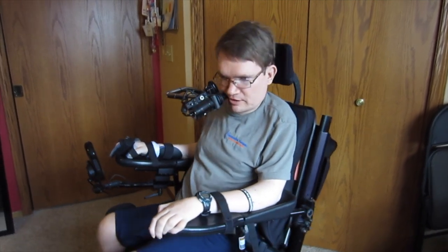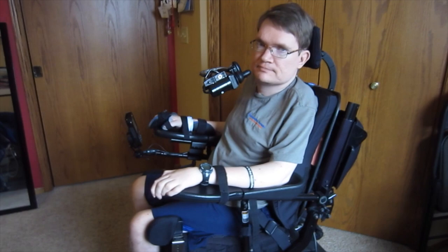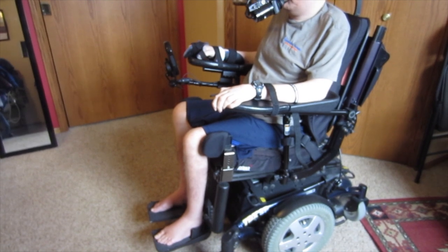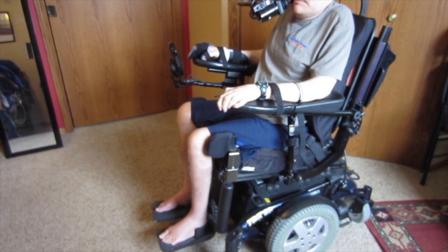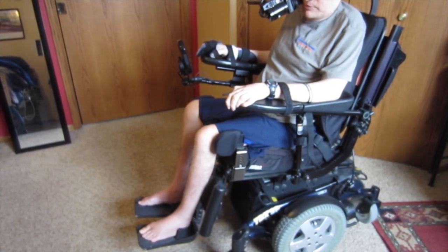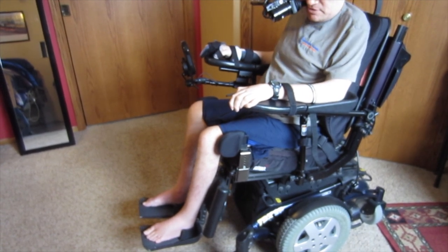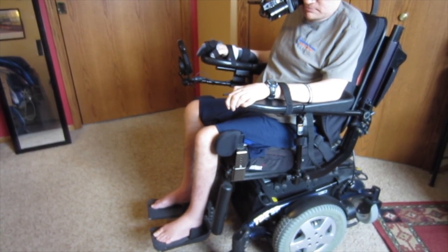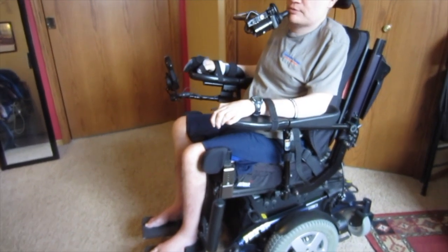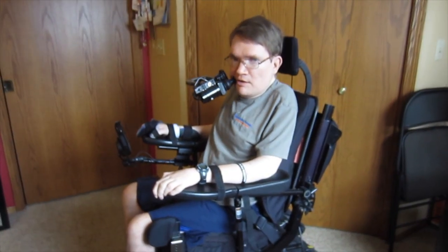When I change modes, the first thing I can do is move my feet up and down — it goes one direction, then I can go out the other way and back in. That makes it so I can get a good stretch of my knees and move my legs around.